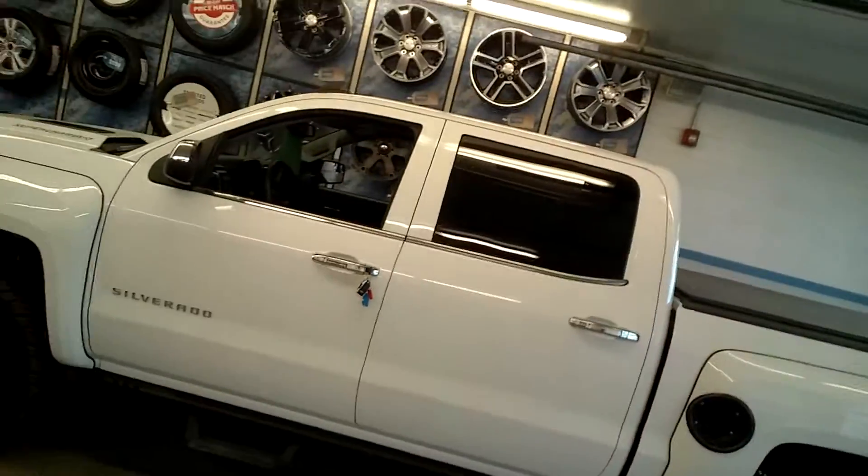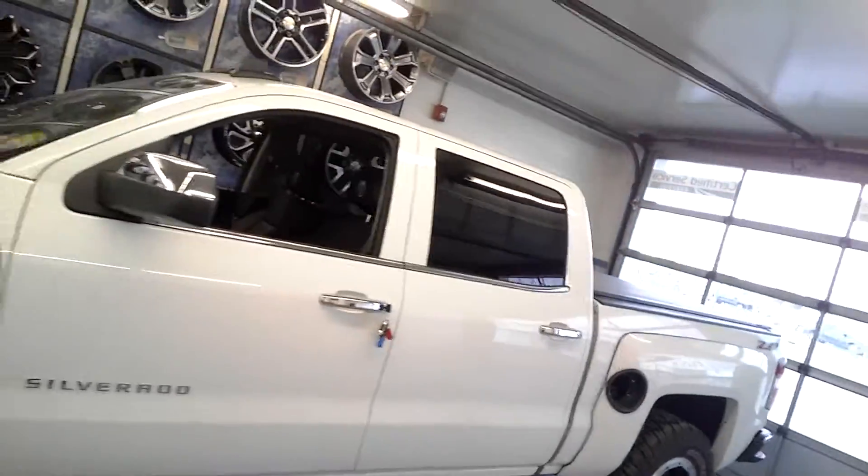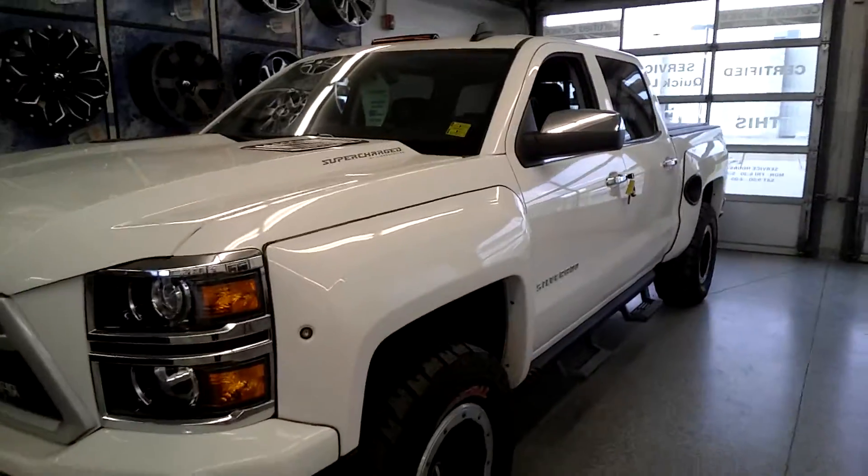I'm going to walk down the lot because you're going to see them all in a row. So this is a Reaper — a 2015 Reaper. It's actually the last 2015 vehicle we have on the lot. MSRP regularly $111,000, it's currently on for like $85,000 or $86,000 or something like that.